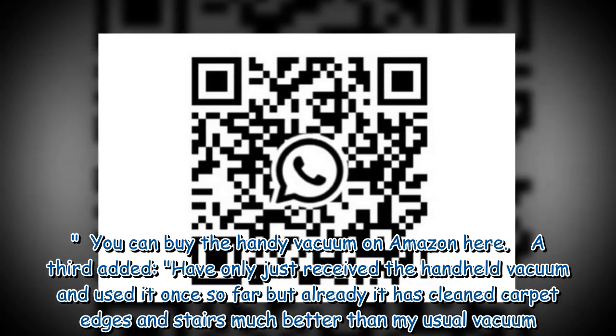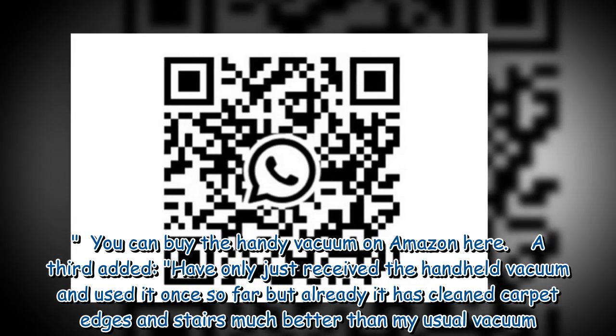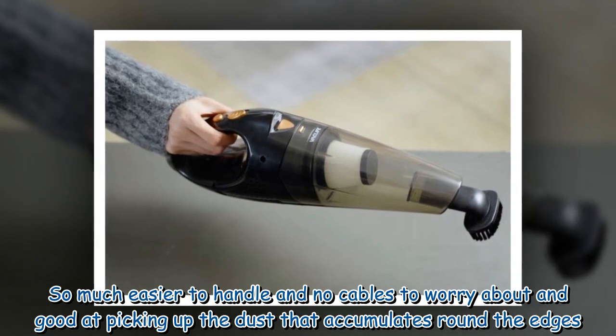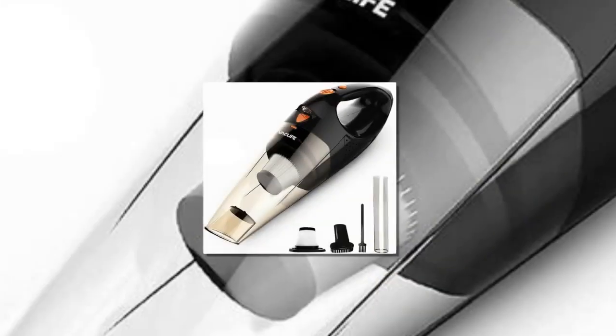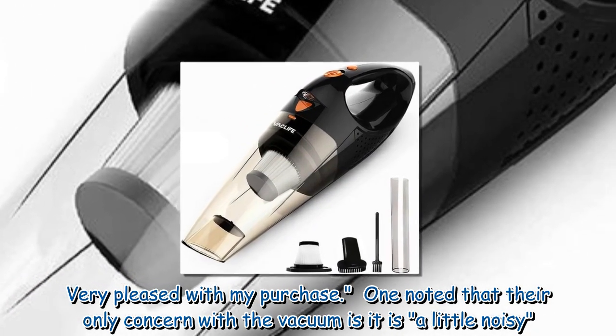A third customer added: "I have only just received the handheld vacuum and used it once so far, but already it has cleaned carpet edges and stairs much better than my usual vacuum. So much easier to handle with no cables to worry about, and good at picking up the dust that accumulates around the edges. Very pleased with my purchase."